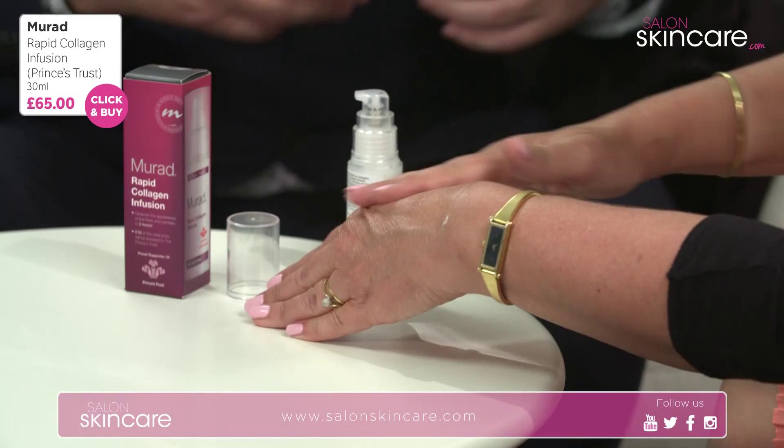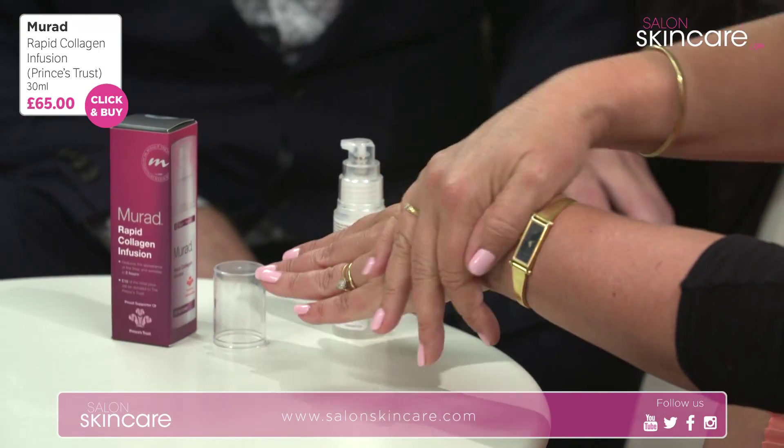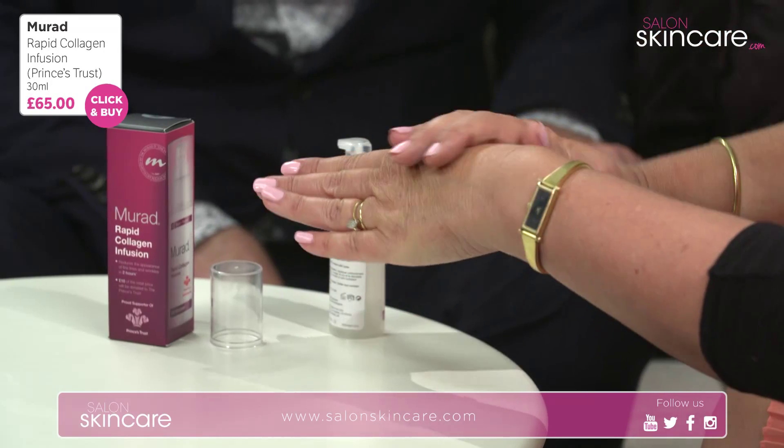You would use this if you're worried about the general signs of ageing, whether that's loose skin, tired skin, dull skin, fine lines, or deeper wrinkles. It's perfect for everyone.